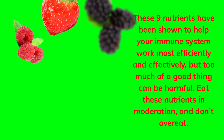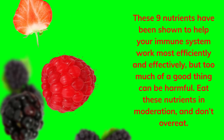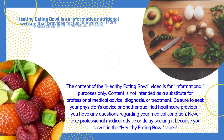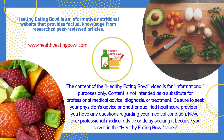These 9 nutrients have been shown to help your immune system work most efficiently and effectively, but too much of a good thing can be harmful. Eat these nutrients in moderation and don't overeat. Healthy Eating Bowl is an informative nutritional website that provides factual knowledge from researched peer-reviewed articles.